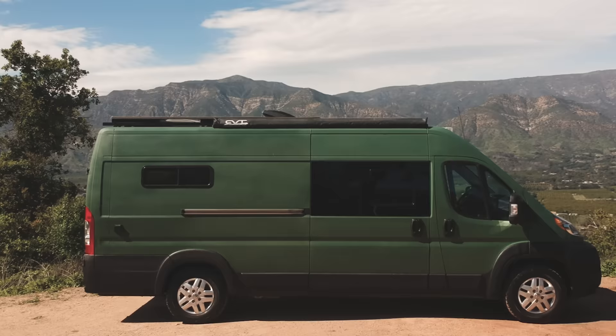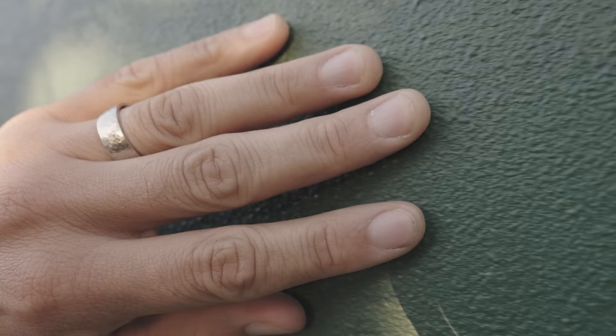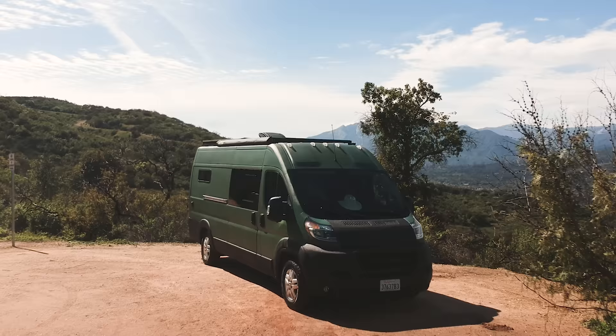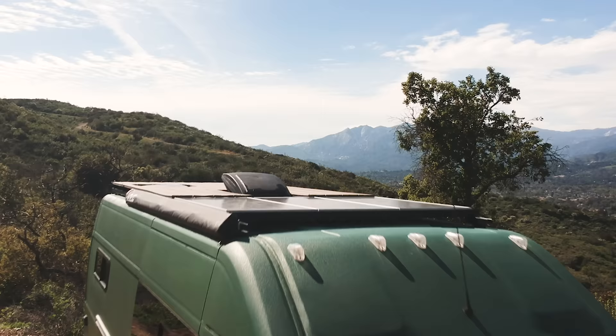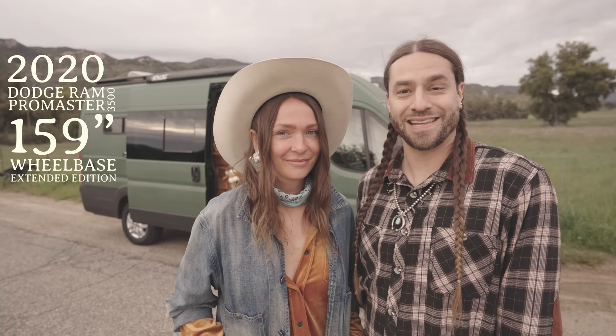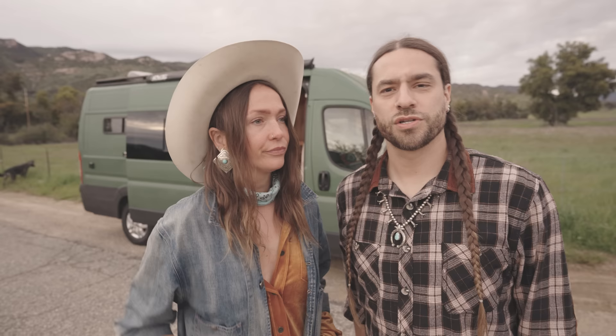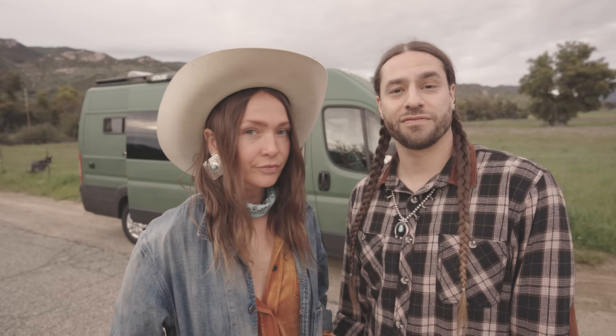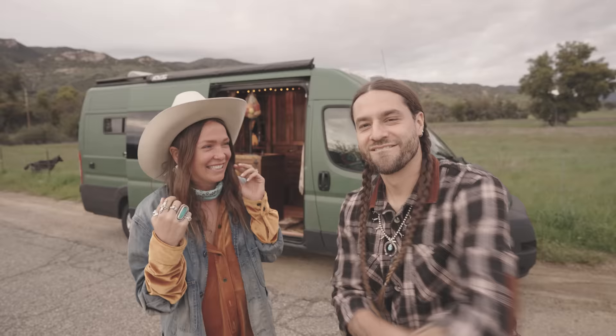Hey everyone, I'm Carol and I'm Austin, and this is our van. It is a 2020 Dodge Ram Promaster 3500, 159-inch wheelbase extended edition. We bought this in March of 2020 and built it out — it took us about two months. We were getting ready to buy a house and decided we wanted to do van life instead, which works really well for our lifestyle. I'm a musician and I design and make jewelry.